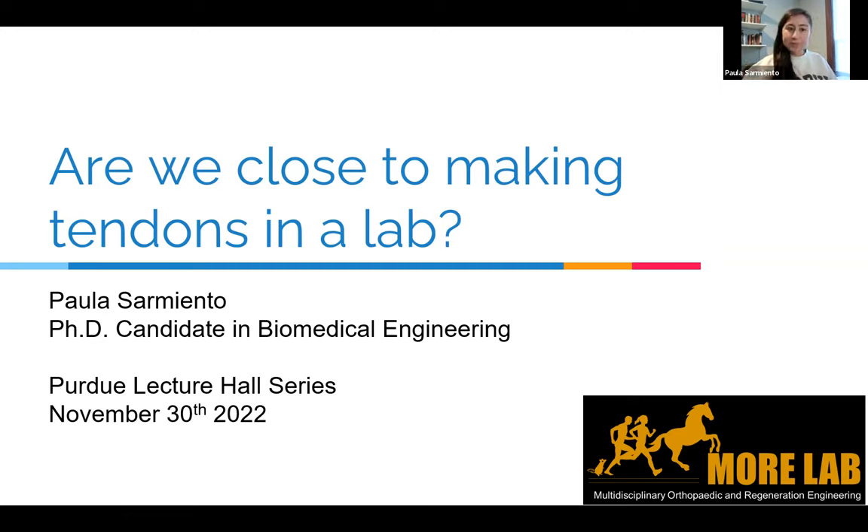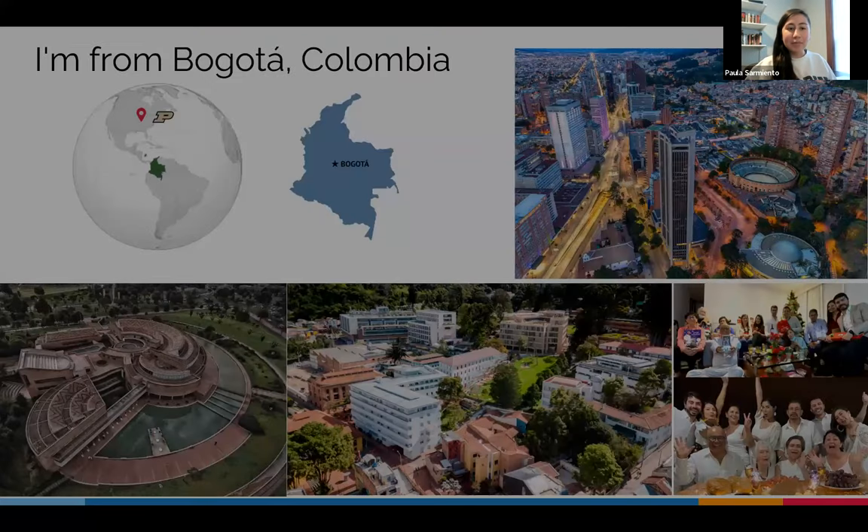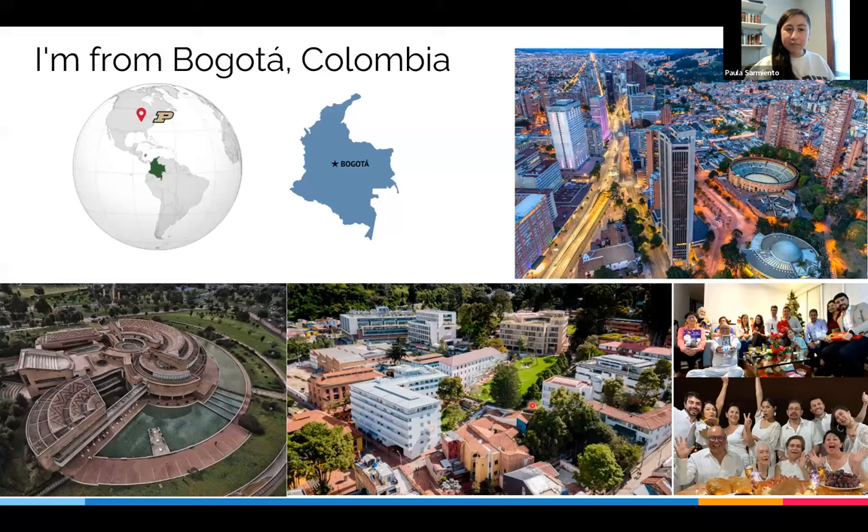To start the conversation, I want to tell you first about how I got here. The first thing you should know about me is that I am from Bogotá, Colombia. Bogotá is the capital of Colombia, which is in the northern part of South America. If you fly directly to Chicago, it's around an eight-hour flight. These are just some pictures of the city, the university I went to back home, the library I like, and my family.